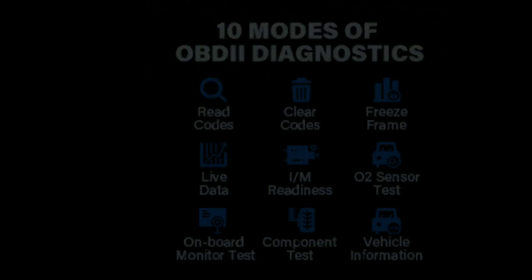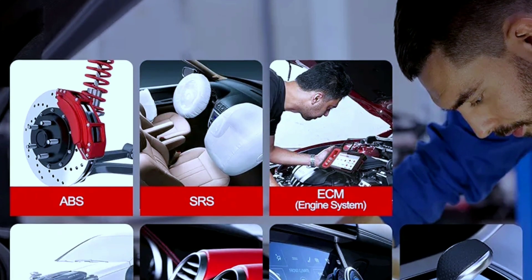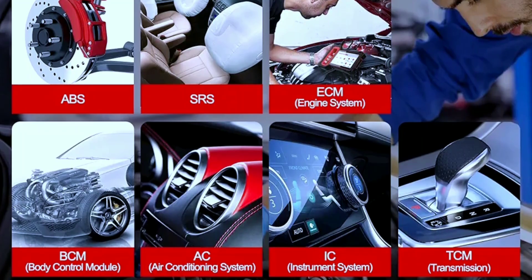Key Features: Full OBD2 functions. The L6000 supports all 10 modes of OBD2, providing you with comprehensive access to your vehicle's engine, transmission, ABS, and more. It's like having a personal diagnostic assistant right in your hands.